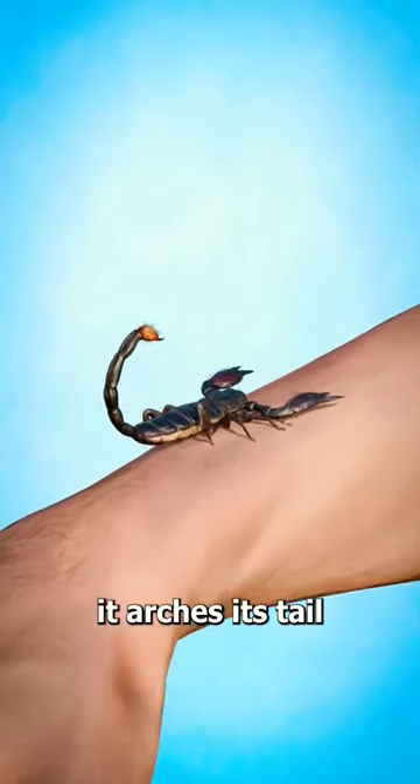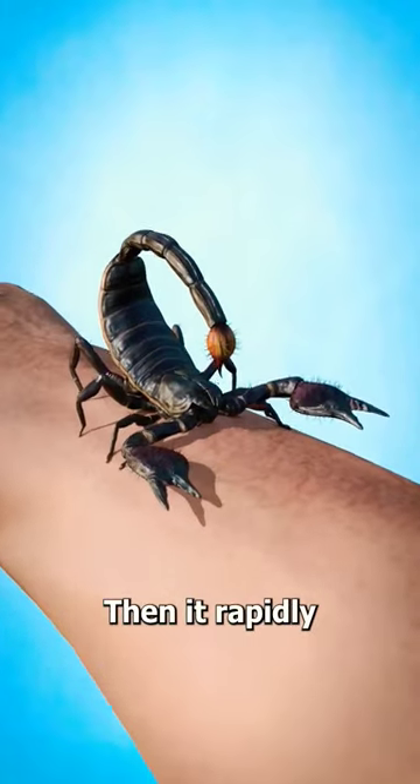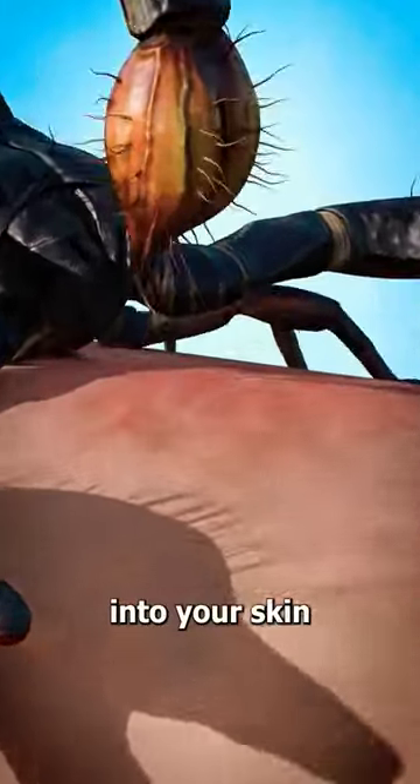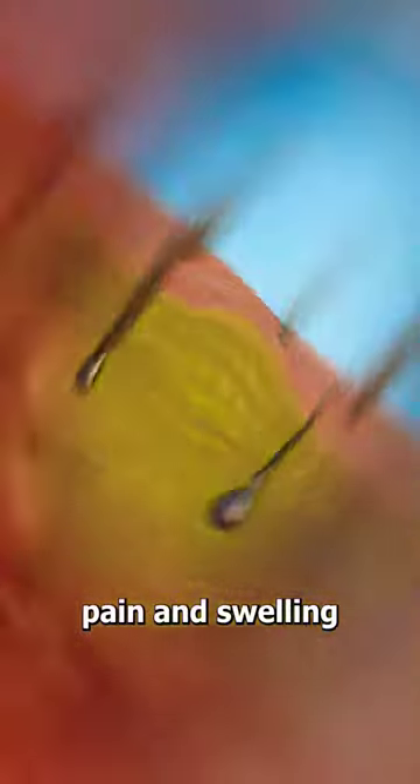When a scorpion attacks you, it urges its tail all the way over its body, then it rapidly thrusts its stinger into your skin. This stinger injects a venom that causes pain and swelling.